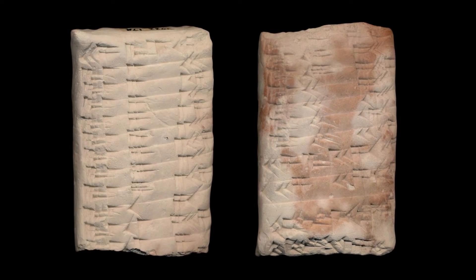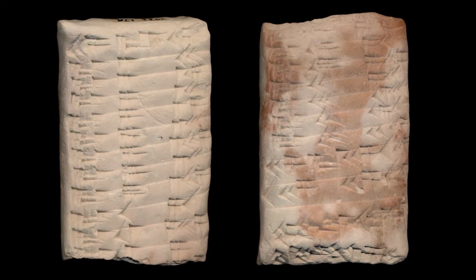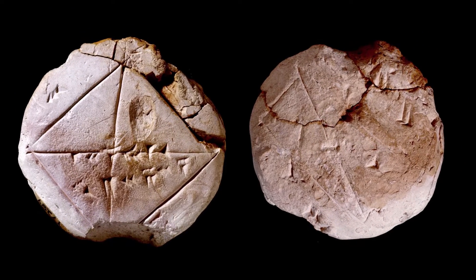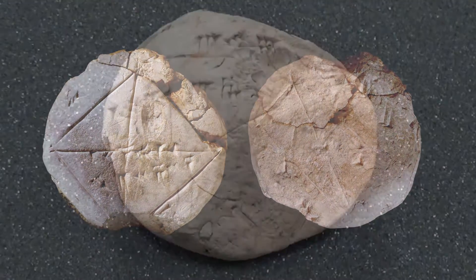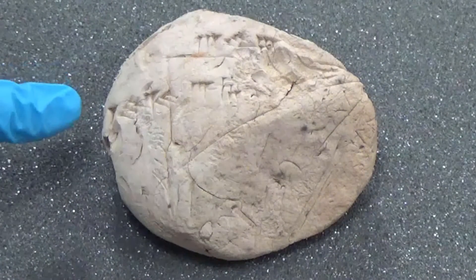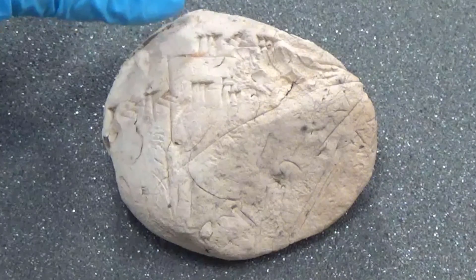The Babylonians could do arithmetic, solve equations, predict astronomical positions, and were using Pythagoras's theorem hundreds of years before Pythagoras was even born. However, we all make mistakes, and this video will illustrate that mistakes are very easy to make when you lack the concept of nothing.